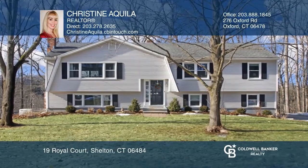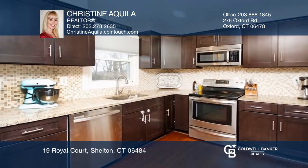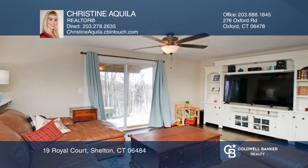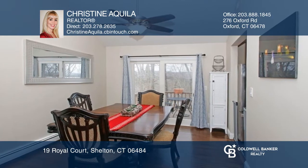Spacious and updated four-bedroom ranch on a cul-de-sac with a one-car garage. This home features an eat-in kitchen and a living room with cathedral ceilings that opens to a dining room with deck access.